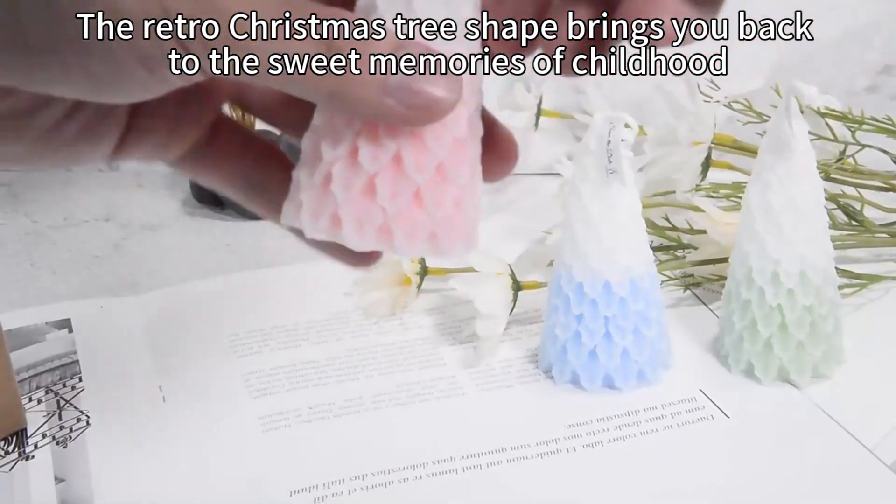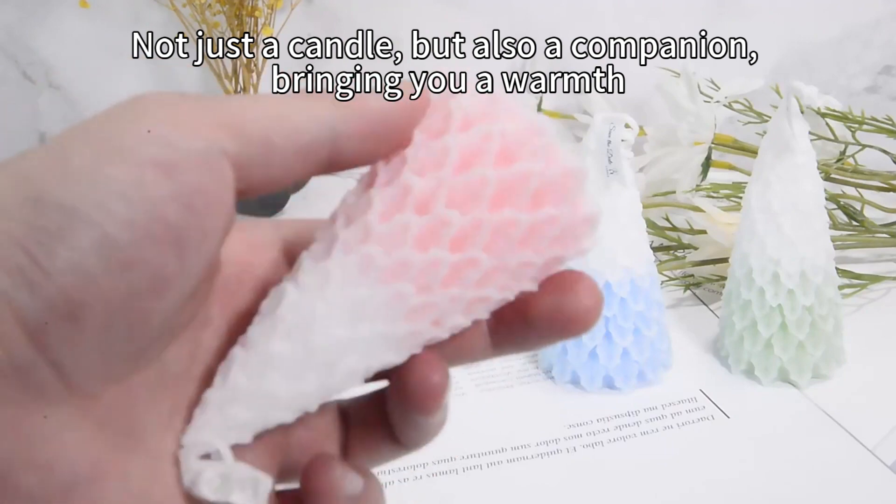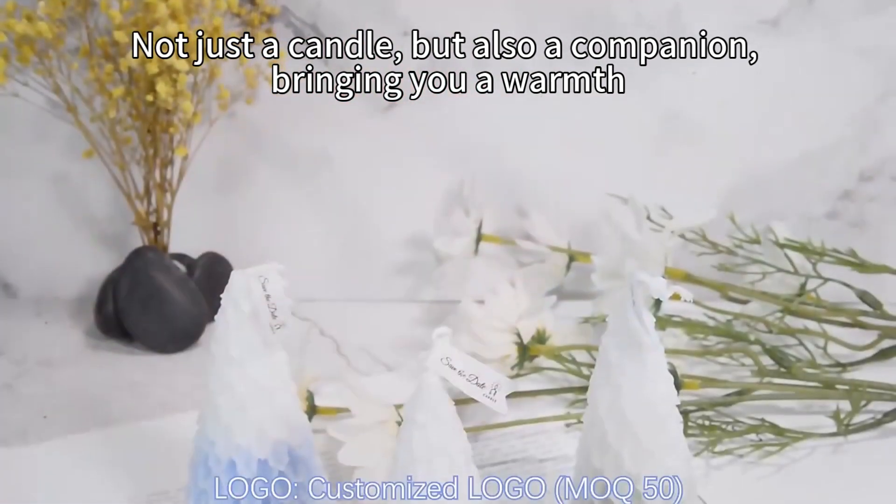The retro Christmas tree shape brings you back to the sweet memories of childhood, not just a candle, but also a companion, bringing you a warmth.